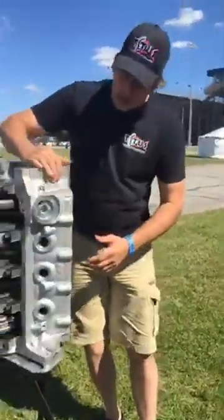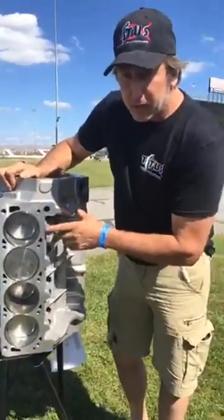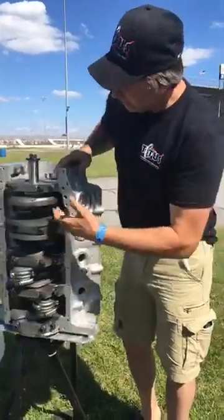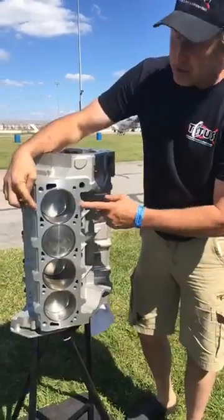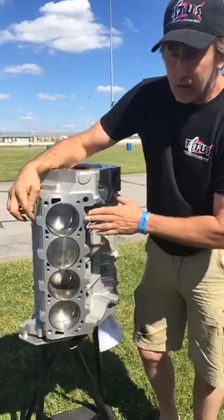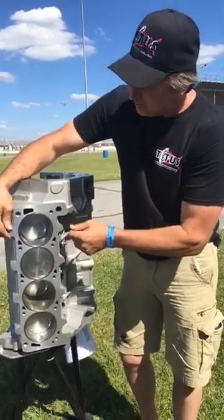Another feature is 18 head bolt availability. For guys that run serious power and want to take advantage of all this bore, cylinder strength, and main web strength, we have the ability to seal the block using six head bolts per cylinder. This is a unique feature to our aluminum block — the only one in the industry that has this particular feature.